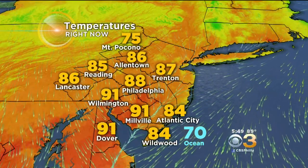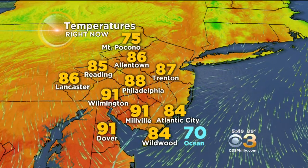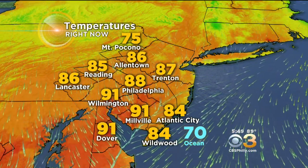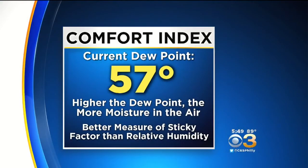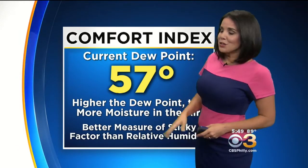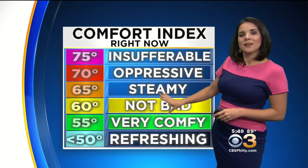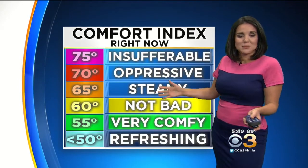Let's check in on temperatures right now, not on the weather watcher network, but currently across our region. We're seeing mainly mid to upper 80s. It's 91 in Wilmington, 91 in Millville, 84 in Wildwood, and the ocean water temperature is 70 degrees. Dew point wise, it's not too bad. Dew point, of course, measures how much moisture is in the air — the higher the dew point, the more moisture there is. The current dew point is 57, which puts us right in between very comfy and not bad.